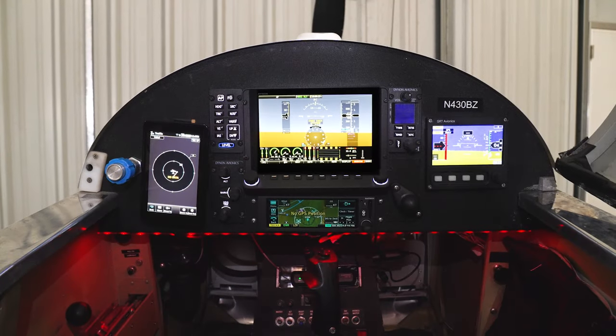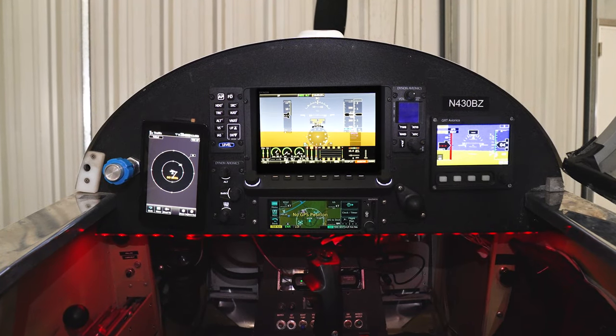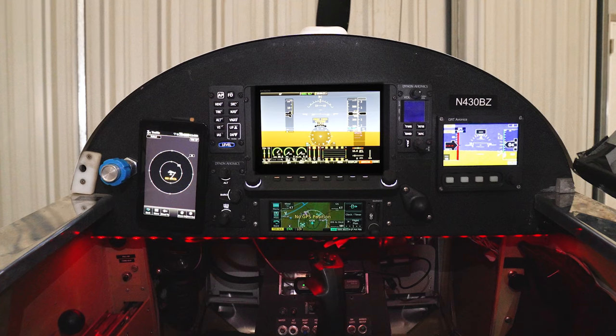I'm Dave Hirschman, AOPA Media. This is my RV4. It's a lightweight sport plane that is actually IFR equipped, and I use it to fly to assignments all over the region. It's been highly reliable, and it's this revolution that's taken place in small digital avionics that makes it possible to transform a thousand-pound airplane like this with very limited panel space into an IFR traveler that can navigate this complicated east coast airspace and get me to the places I need to go with a high degree of reliability.